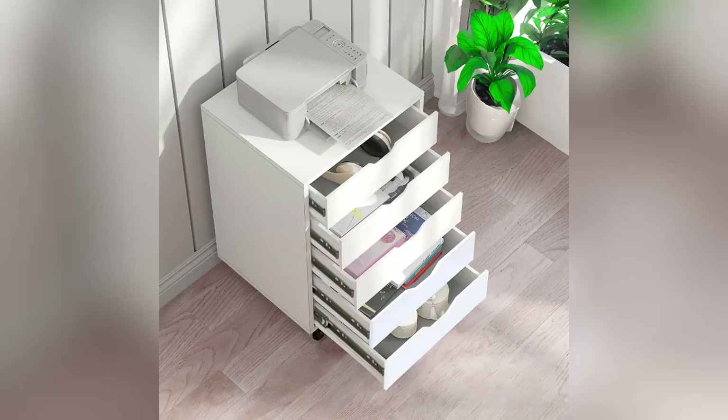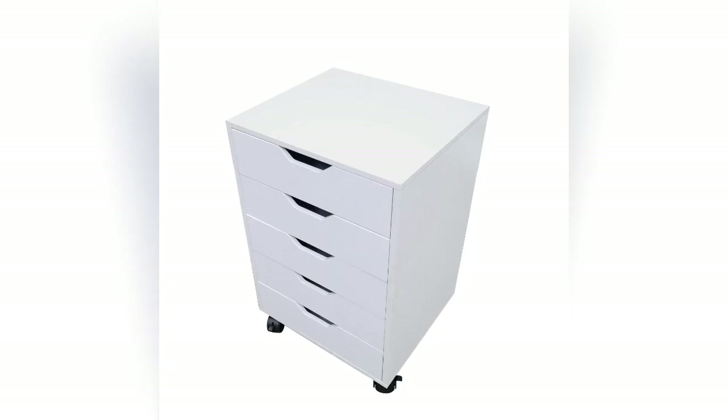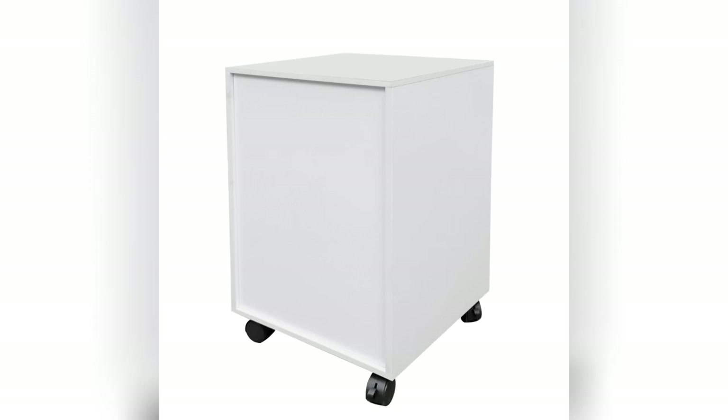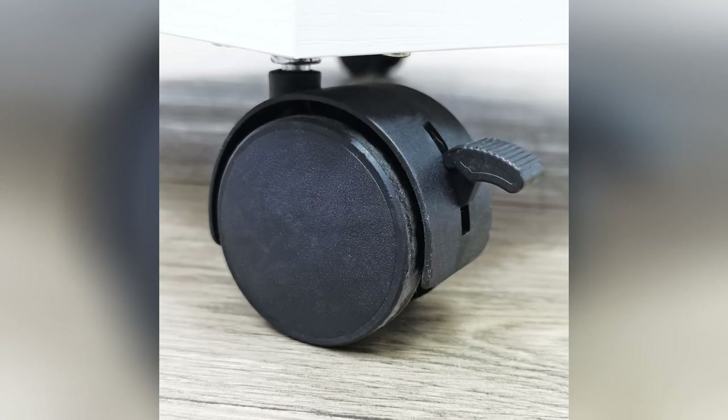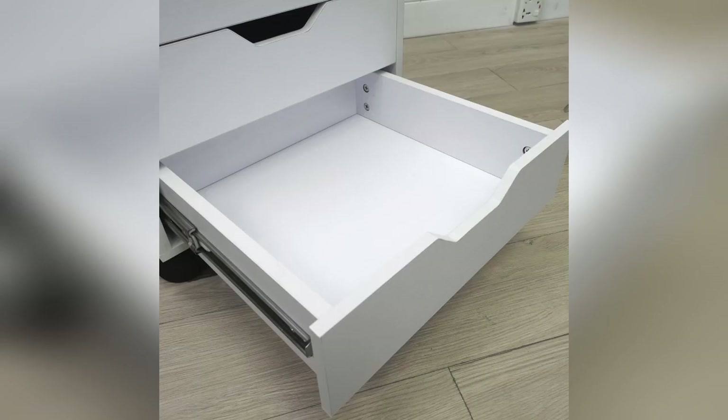Thank you for buying this five drawer cabinet from Fixture Displays. In addition to this shorter video, you also have a full length video to make sure you have no trouble putting this unit together.